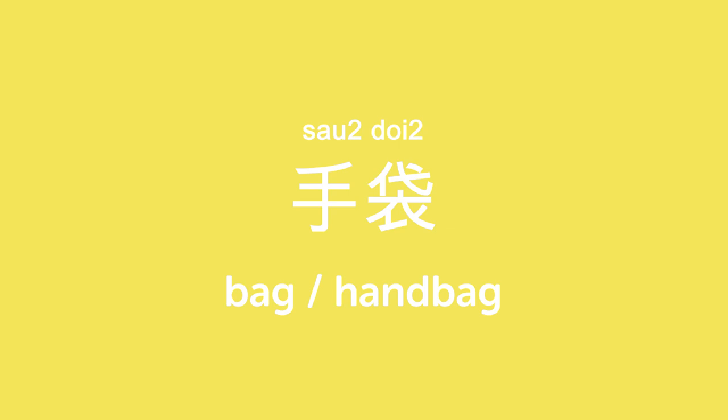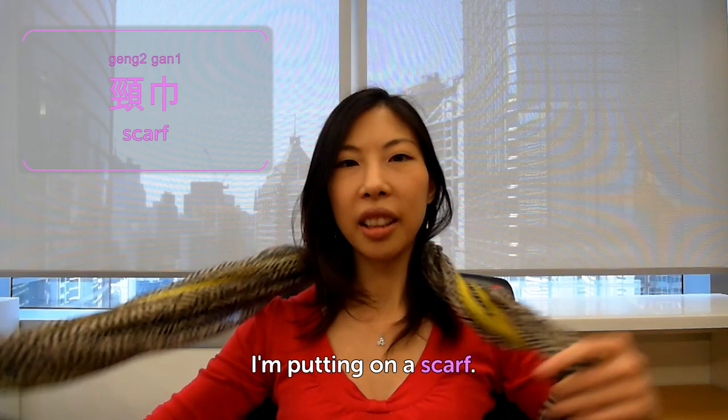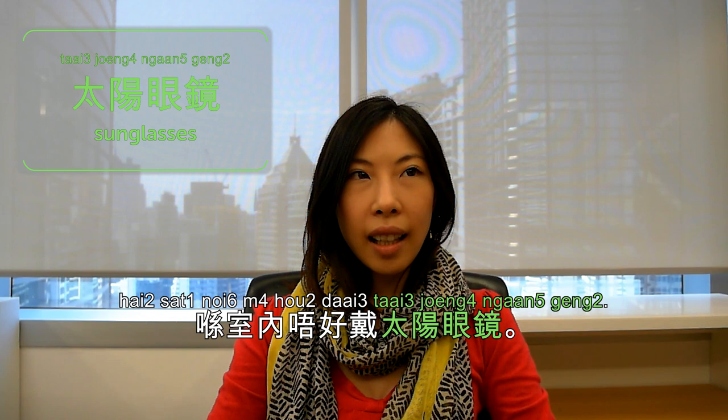Hi everyone! Welcome to Cantonese Weekly Words. I'm Olivia. Today we are going to talk about clothing accessories. 手袋 is handbag or bag. 我整緊一個皮嘅手袋 — I'm making a leather handbag. 頸巾 is scarf. 我戴了一條頸巾 — I'm putting on a scarf. 太陽眼鏡 is sunglasses — 太陽 is sun and 眼鏡 is glasses. 喺室內唔好戴太陽眼鏡 — don't wear sunglasses indoors. Of course it's bad for your eyes, and it's pretentious.